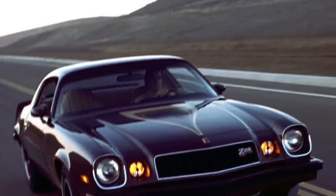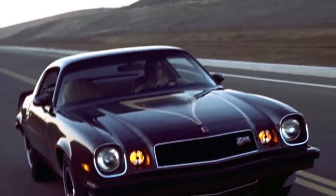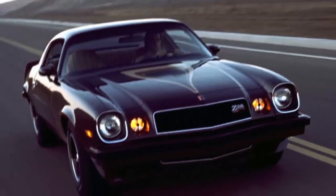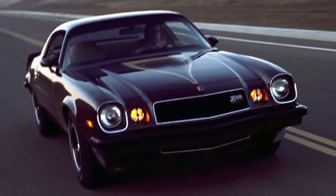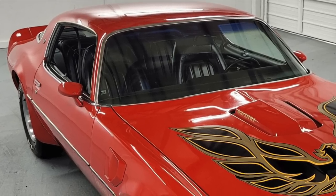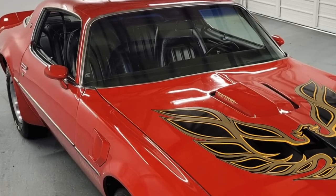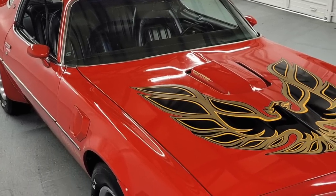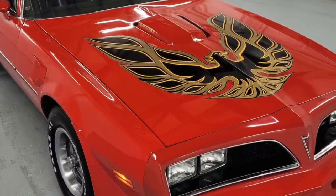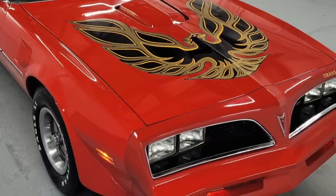Both the '77 Z28 and '77 Trans Am had identical curb weights of approximately 3,800 pounds. Compared to the base 1977 Trans Am, which was equipped with a 180-horsepower, 6.6-liter, 400-cubic-inch V8 and a mandatory automatic transmission, the '77 Z28 had quicker acceleration.